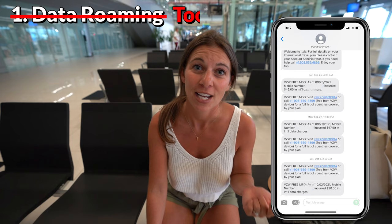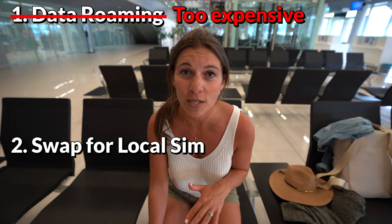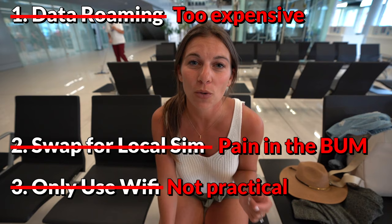Before partnering with Halifly, there were three ways we would get service while we were out of the country. Data roaming, which cost us an arm and a leg, so we never did it. Changing out our SIM cards for international SIM cards once we got to our destination, which always made us feel like we were going to lose our original SIM cards, or only using Wi-Fi and only having service when we were at a hotel or a cafe.